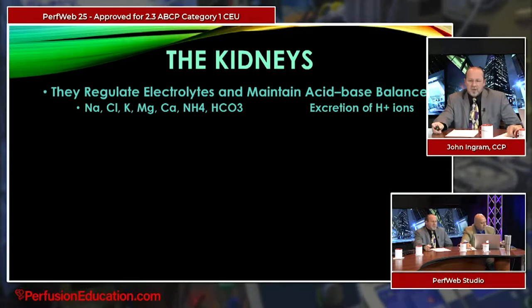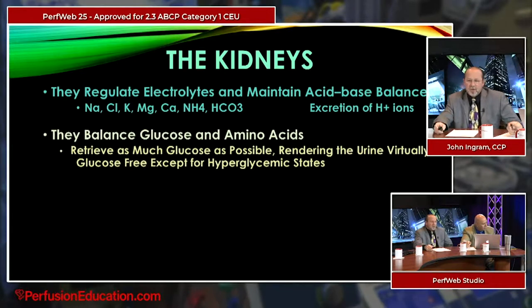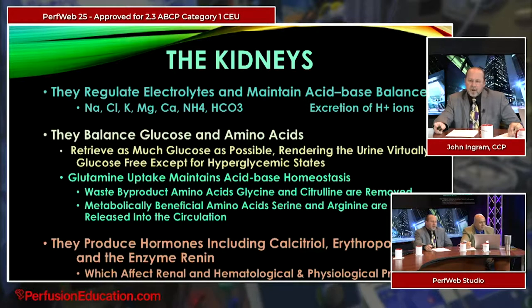The kidneys regulate a large number of electrolytes: sodium, chloride, potassium, magnesium, calcium, nitrates, bicarbonate, and the excretion of hydrogen ion — something people tend to forget about with the kidney. They balance glucose and amino acids, retrieving as much glucose as possible, rendering urine virtually glucose-free except in hyperglycemic patients. Glutamine uptake helps maintain acid-base homeostasis, while metabolically beneficial amino acids serine and arginine are released into circulation.